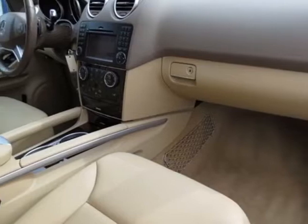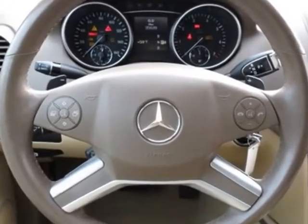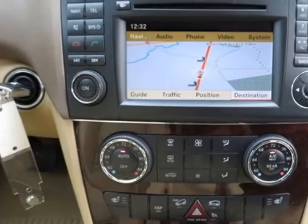cashmere MB-Tech seat trim, heated steering wheel, brushed aluminum rubber studded running boards, rear seat entertainment system pre-wiring, heated front seats, and the premium one package.